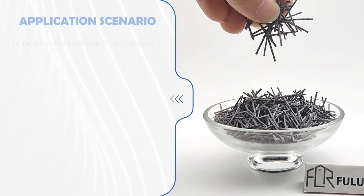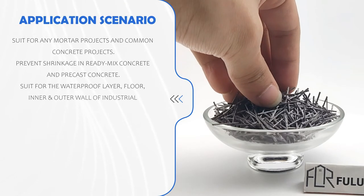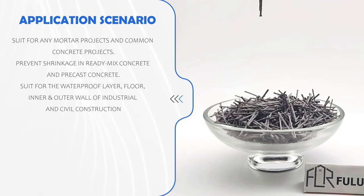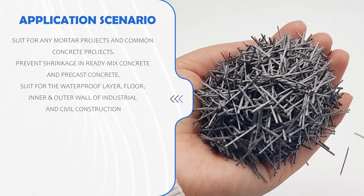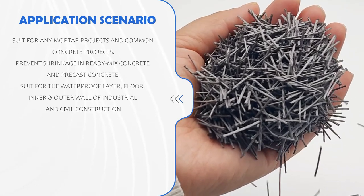It suits for any mortar projects and common concrete projects, prevents shrinkage in ready mix concrete and precast concrete. Suitable for the waterproof layer, floor, and inner and outer walls of industrial and civil construction.